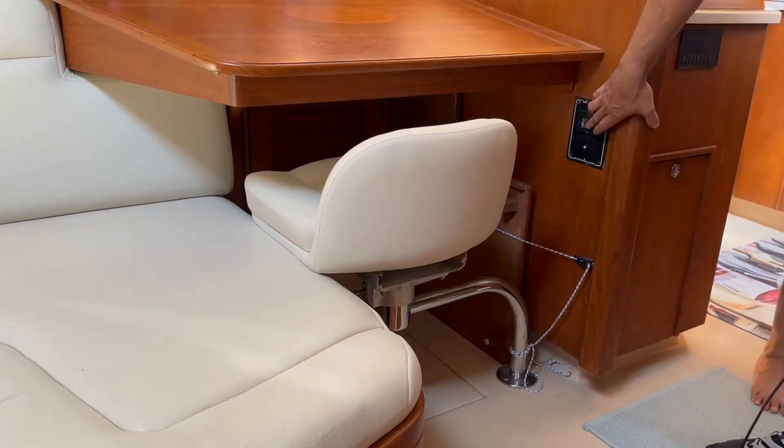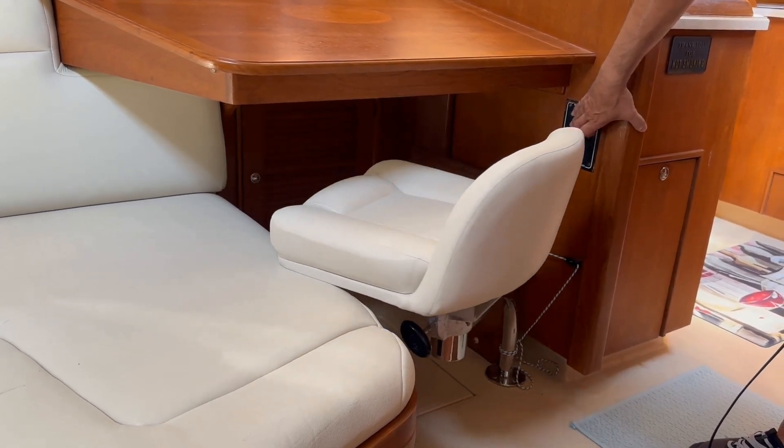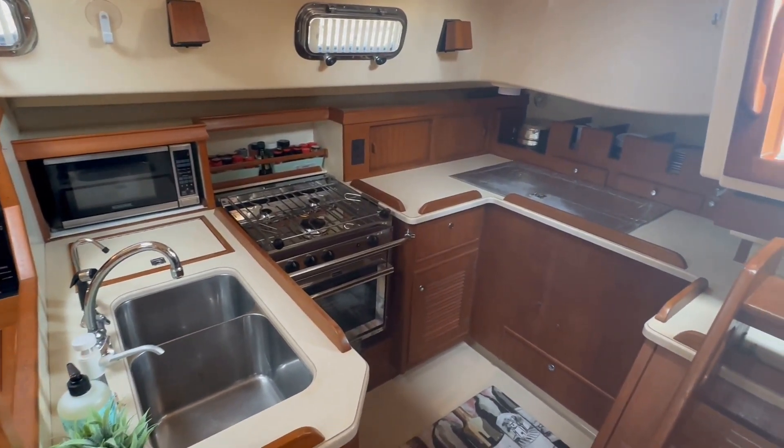The nav station is located to starboard and features an electric swing-out seat. The spacious galley is located aft to starboard.